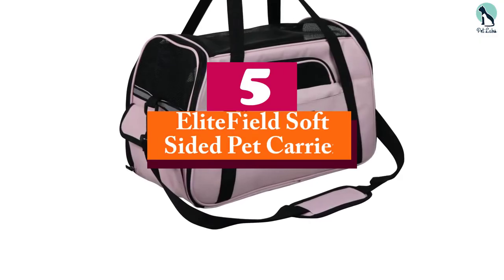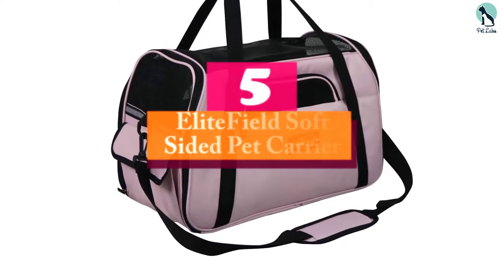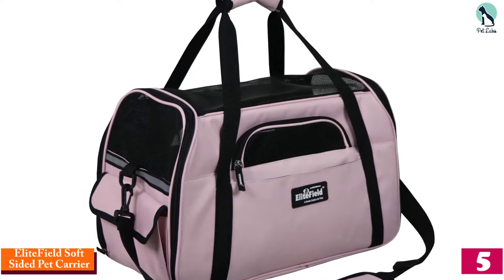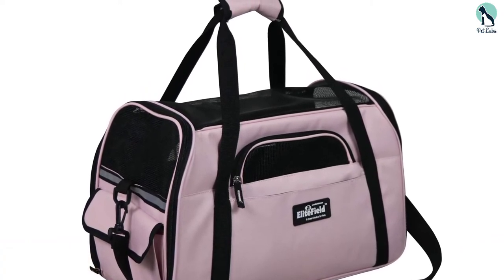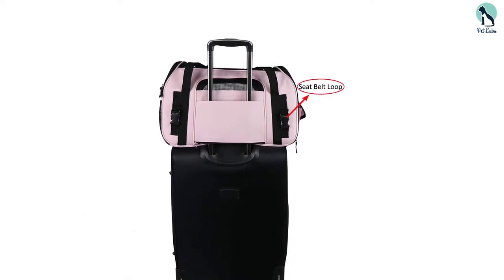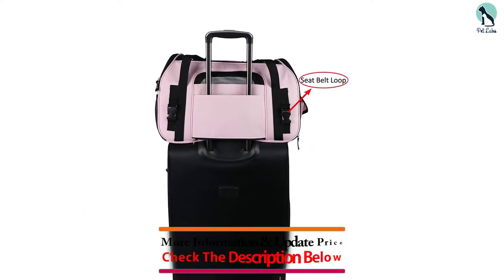Starting at number 5, we have the Elite Field Soft Sided Pet Carrier. For an affordable, versatile, and high quality dog carrier, check out the Elite Field Soft Sided Pet Carrier. This impressive doggy tote is approved for air travel and has a built-in leash for extra security.